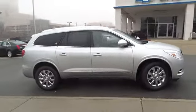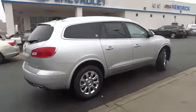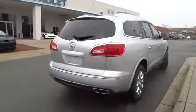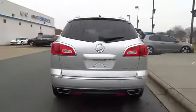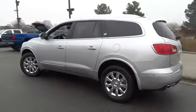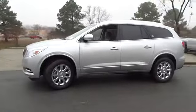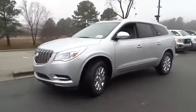2015 Enclave. The Enclave offers three rows of seats, standard, with seating for up to eight passengers. Not only is it roomy and stylish, but Buick really did its homework on this vehicle. They did not cut any corners, and it is priced below $50,000. Here are some of this vehicle's great options.